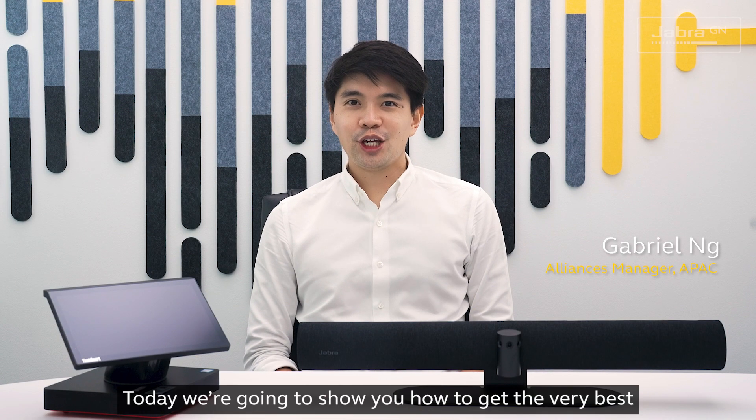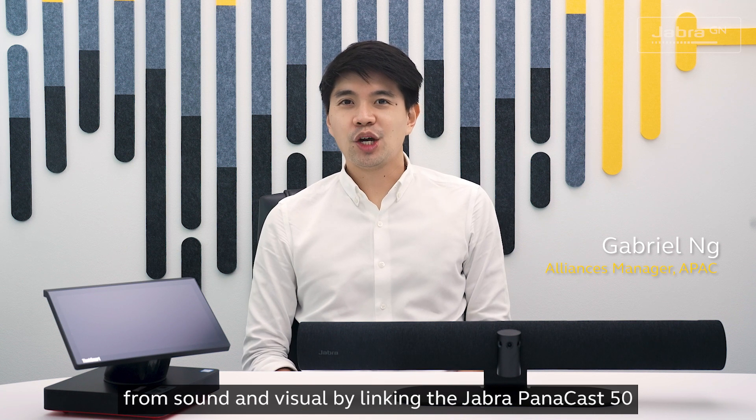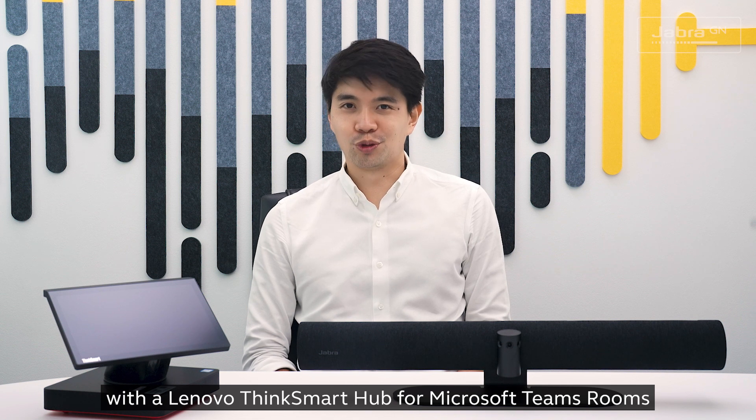Hello and welcome. Today we are going to show you how to get the very best from sound and visual by linking the Jabra PanaCast 50 with a Lenovo ThinkSmart Hub for Microsoft Teams Rooms.